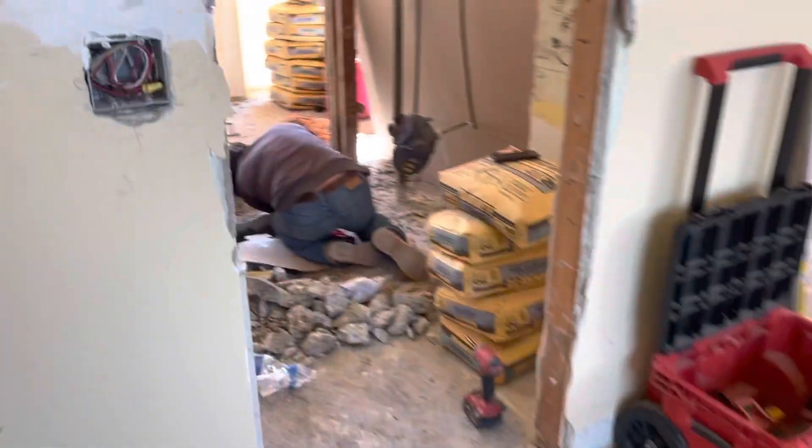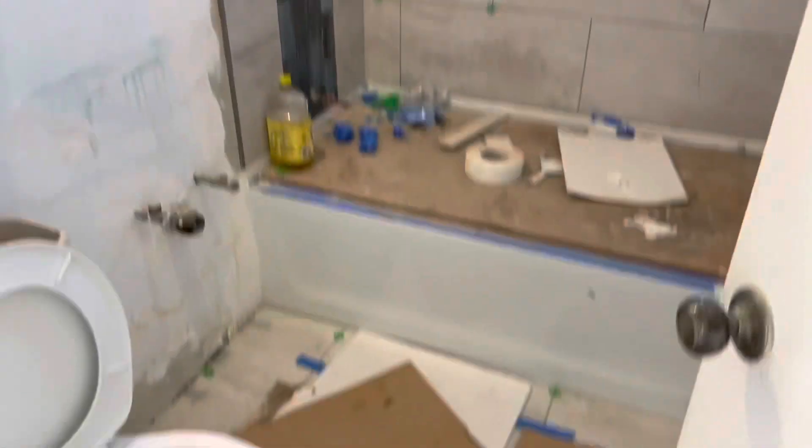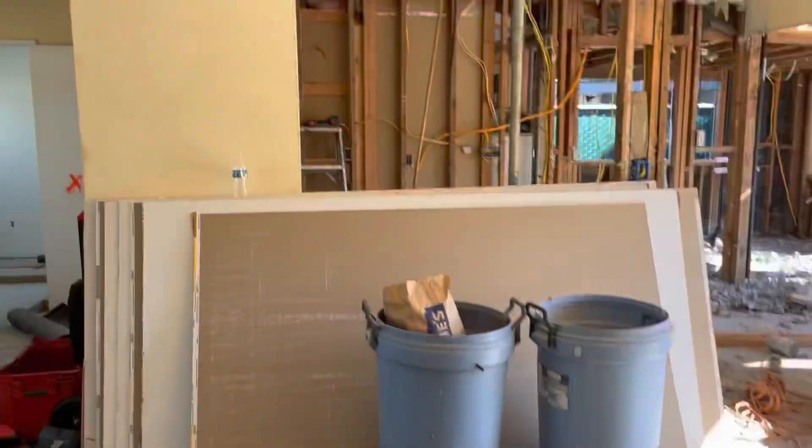Having three bedrooms, two baths in this property is great. Here's some work in the first bathroom — we got the tub in and doing a little bit of tile work. This is like the hard stuff right here.